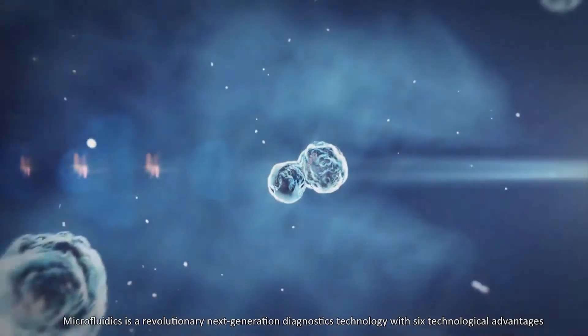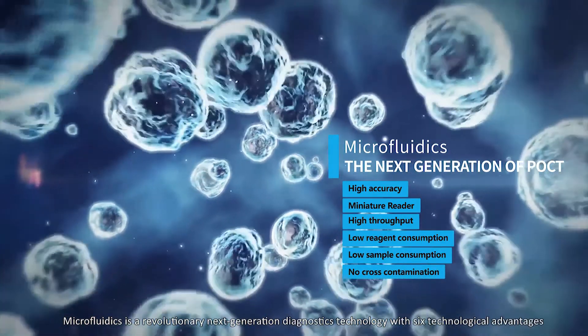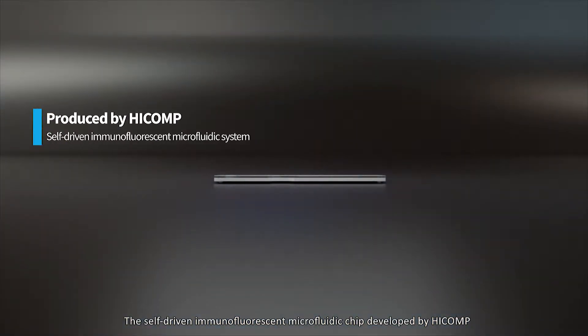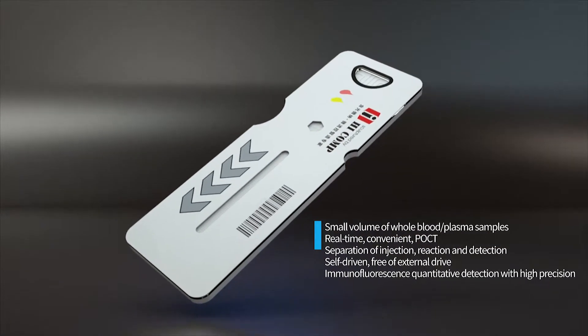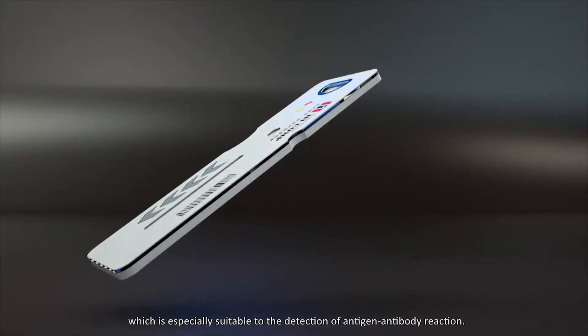Microfluidics is a revolutionary next-generation diagnostics technology with six technological advantages. The self-driven immunofluorescent microfluidic chip developed by HiComp drives the sample automatically without any external power, which is especially suitable for the detection of antigen-antibody reactions.